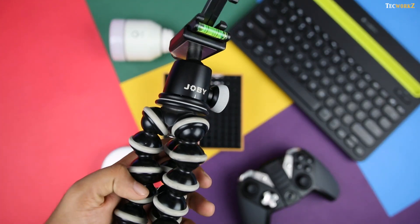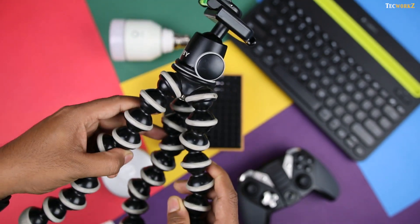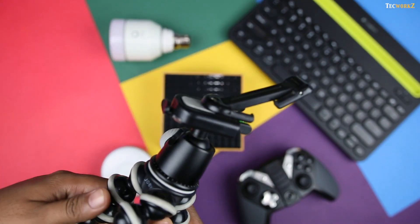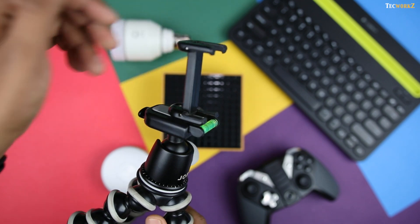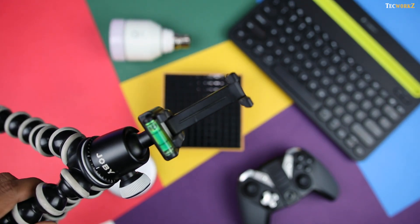The 6th and final item in this list is the Joby Gorilla Pod. If you take a lot of images and videos with your smartphone or a point-and-shoot camera, it's always a good idea to use a tripod that adds a bit of stability to your shots. Joby's Gorilla Pod is a perfect solution for that.